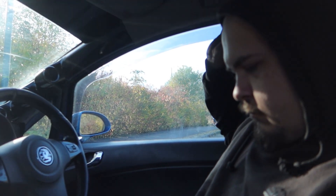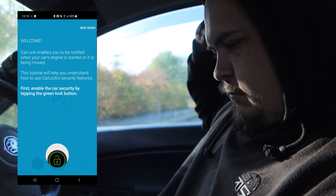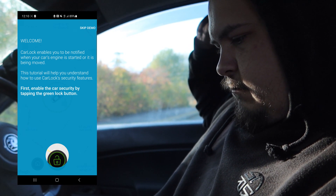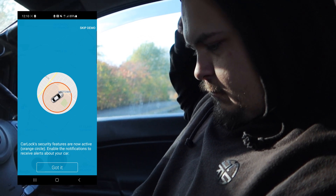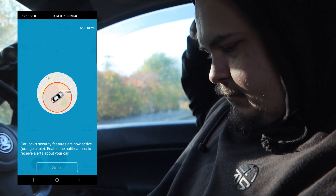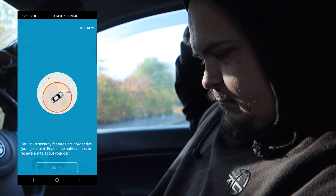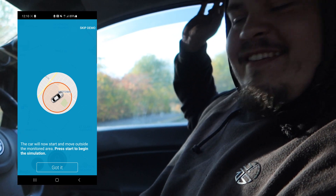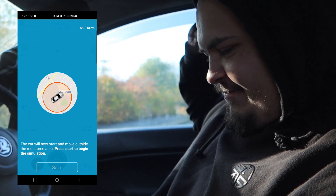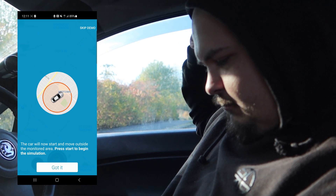So Jack's going to start screen recording, which you'll see on the screen right now. He has downloaded the Carlock app, and in this app it's going to show you everything that's going on. You can see the Carlock security features are now active. It says to enable notifications to receive alerts about your car. The car will now start and move outside of the monitored area — press start to begin the simulation.